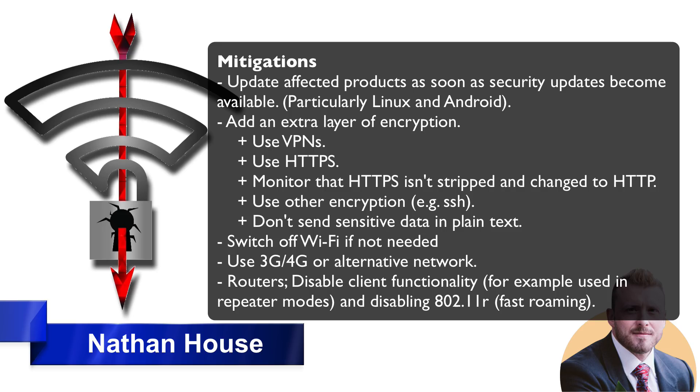Another mitigation is to use other forms of encryption like SSH — essentially, don't send sensitive data in plain text where possible. You can also switch off Wi-Fi if you don't need it, and use 4G or an alternative if that's viable. Wi-Fi access points are less susceptible to this vulnerability; the main attack is against the four-way handshake and targets clients, not access points. You can mitigate attacks against routers and access points by disabling client functionality used in repeater modes and disabling 802.11r fast roaming.